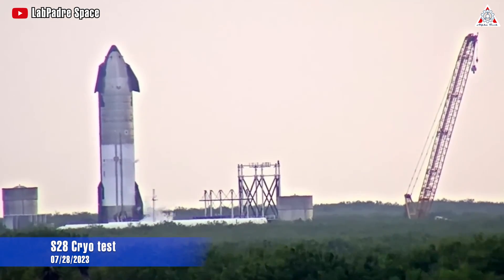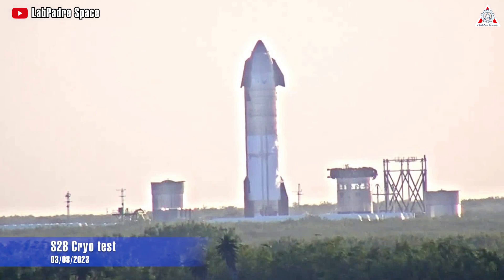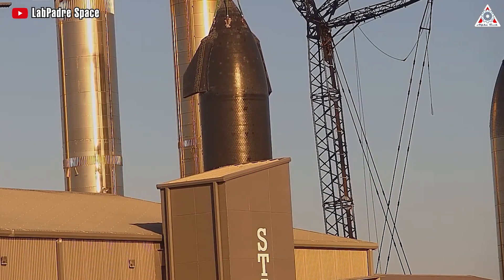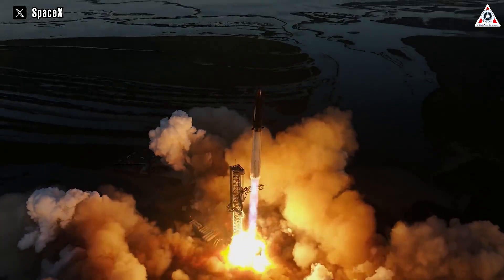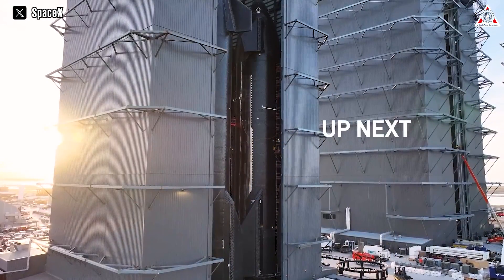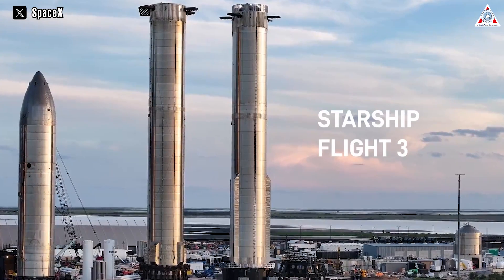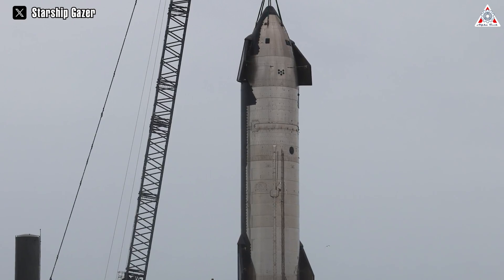Starship 28 has undergone two successful cryogenic-resistant tests at Massey's before spending over two months on the stand at the Sanchez location to receive engines and upgrades. Compared to Starship's second launch, I have much more expectation for the third launch — not only because of the lessons learned, but also because Starship 28, being a prototype, has had technical improvements right from its inception.